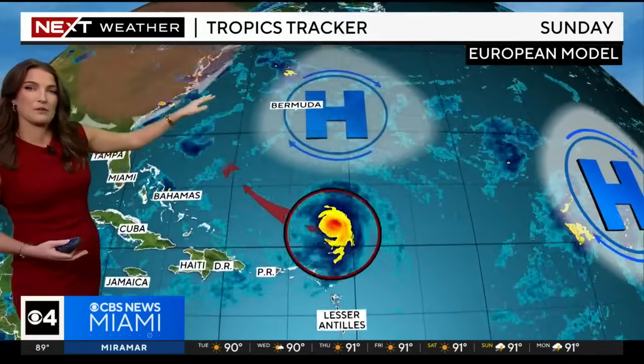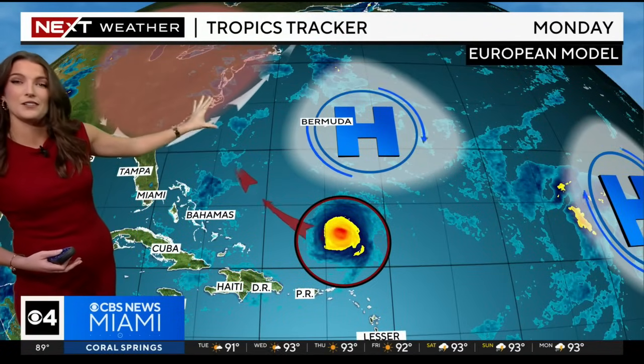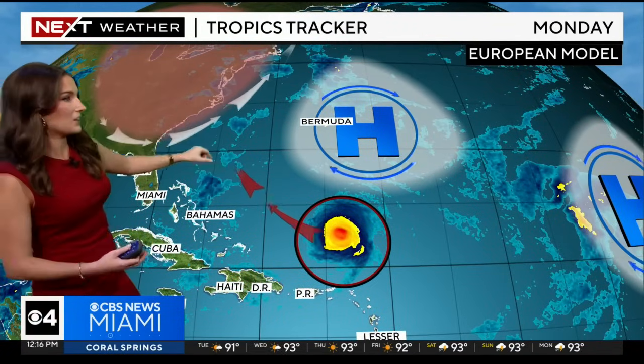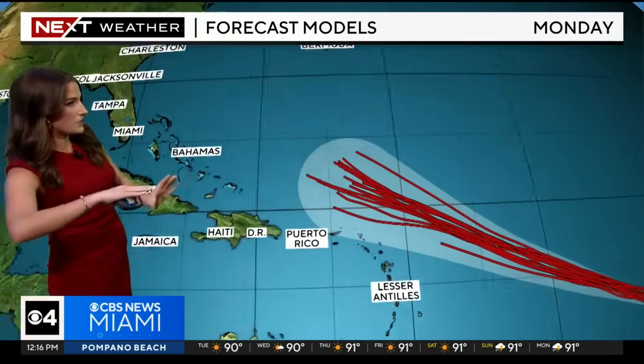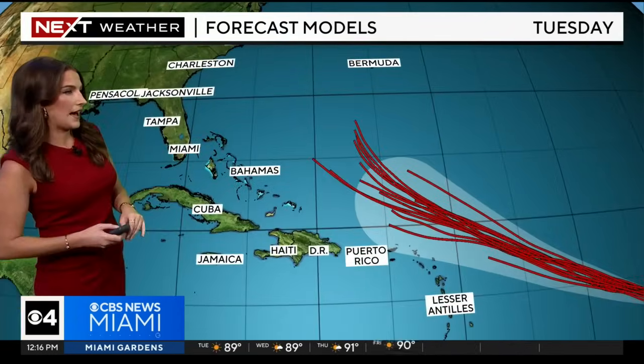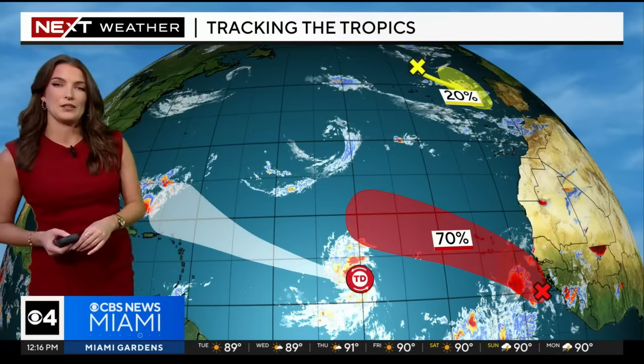By the upcoming weekend, we're going to be tracking a dip in the jet stream — a trough of low pressure swinging across the eastern United States. That, along with the blocking area of high pressure, will essentially steer and curve the storm out to the north and away from Florida before it reaches us. Model plots show pretty good agreement that it starts to make that turn to the north as it makes that close approach to the Leeward Islands.